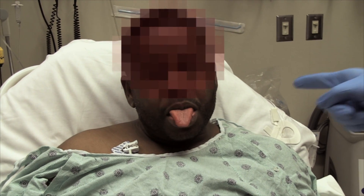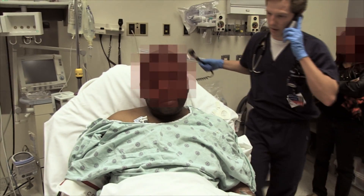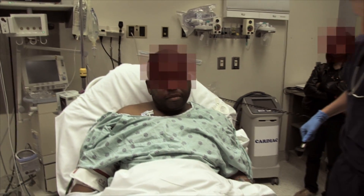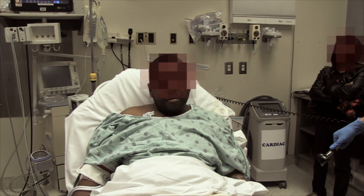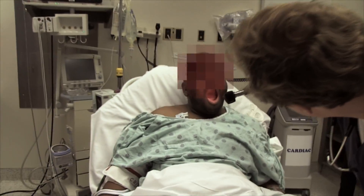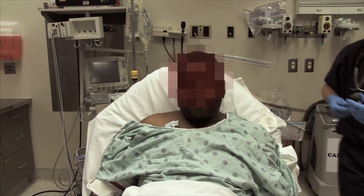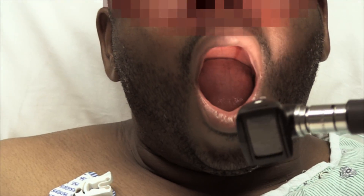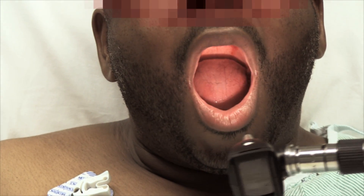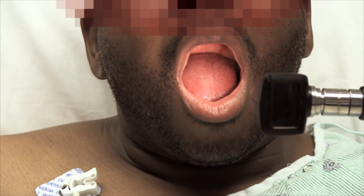Stick your tongue straight out for me. Move it from side to side. Open your mouth real big — say ah. We are having a little bit of bleeding from the mouth. It looks like it's basically somewhere in the gums. There's no obvious location and it's not a huge amount of bleeding, but that is one of the potential complications of TPA.